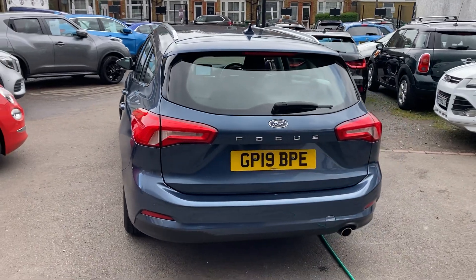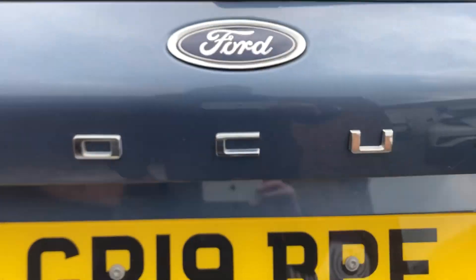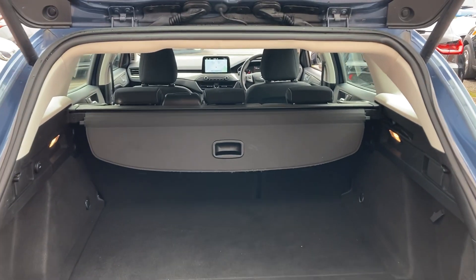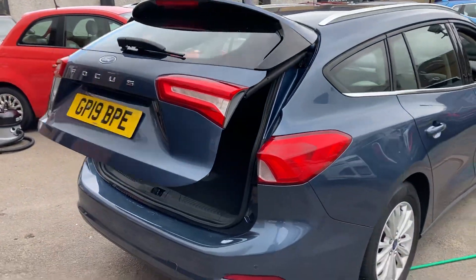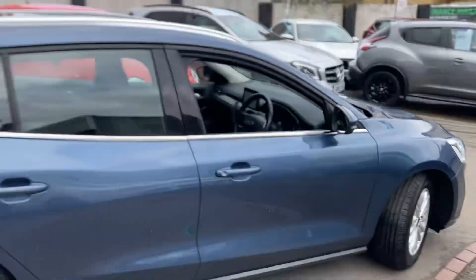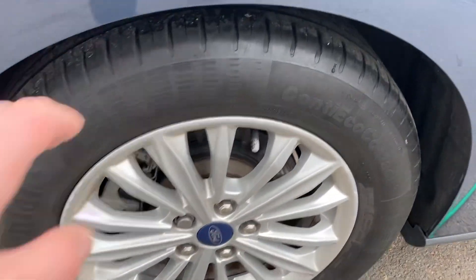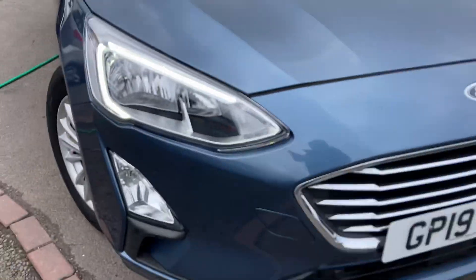We like to do these videos so you know exactly what the car's like before you even arrive. Starting at the back, you can see it's in immaculate condition. It's got reversing sensors at the bottom and an electric tailgate. It's a lovely-sized boot with the parcel shelf present, and those rear seats fold down completely flat for even more storage. The bodywork is in lovely condition for 7,000 miles, and the alloy wheels have Continental tyres that are virtually brand new.